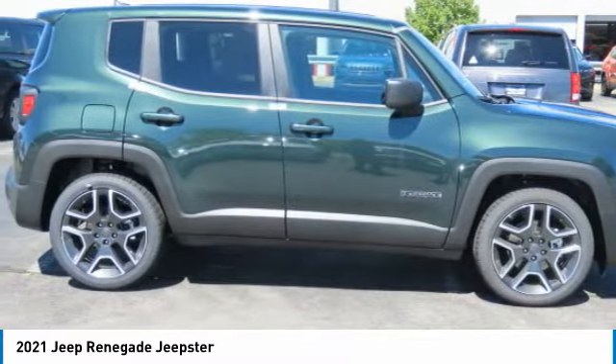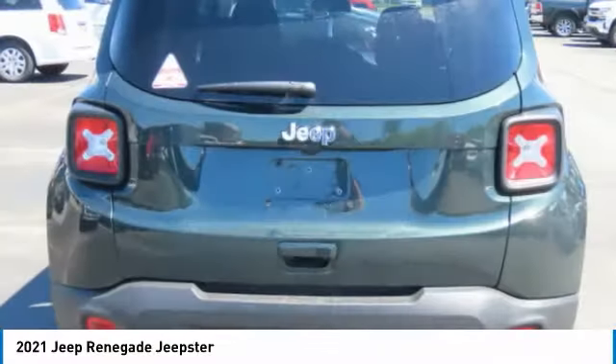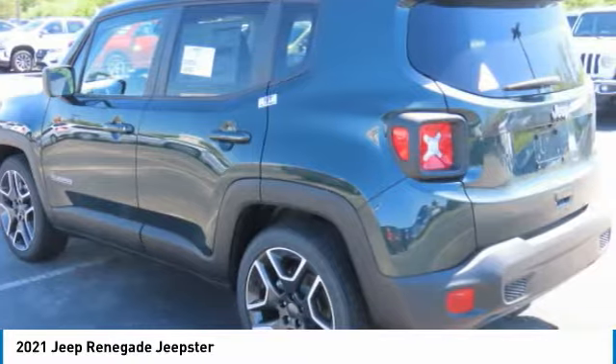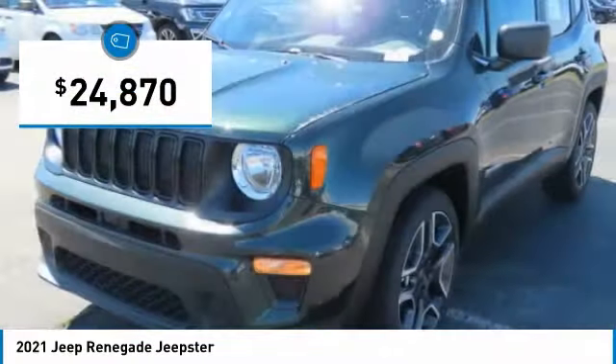The Jeep Renegade is an incredible combo of smart technology, cool colors, and innovative materials. It has a capable command center with the tools you need for discovering everything that's out there, and is priced below $25,000.